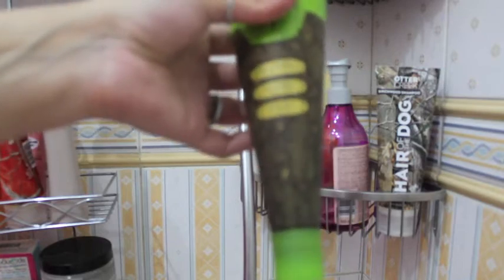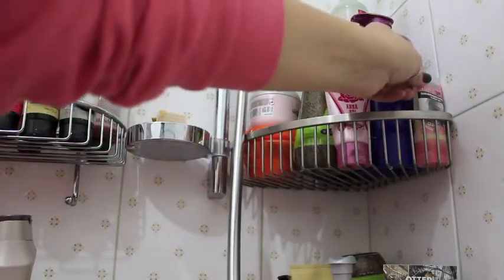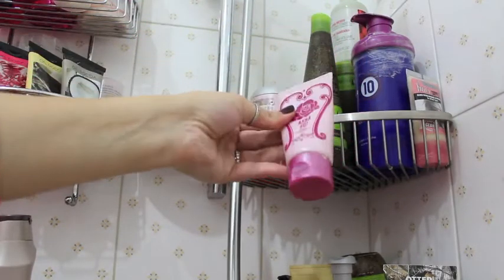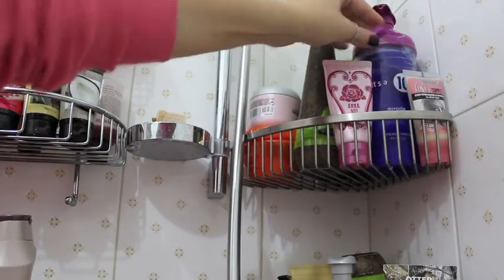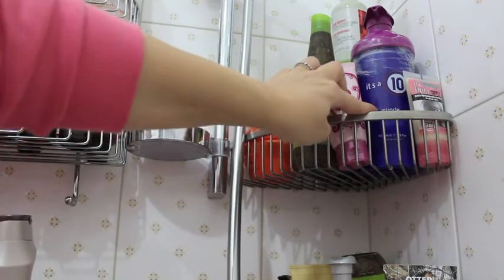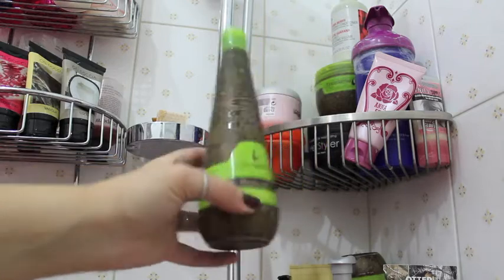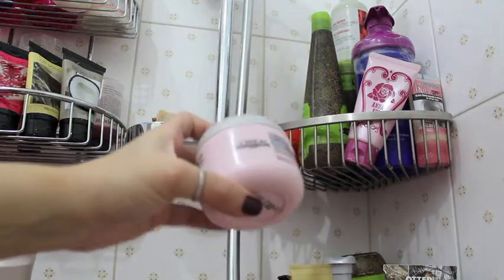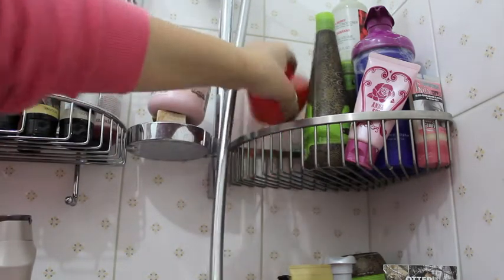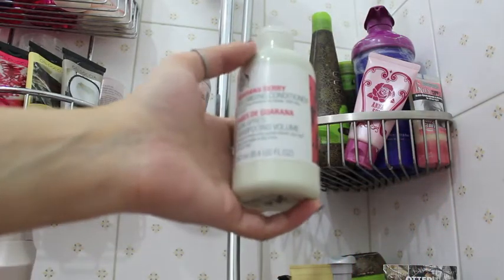Moving to this part, I keep all my conditioners. First I have this Soap and Glory mini Hair Supply, which is okay. Then I have this Anasuya hair treatment which I really like. Next I have my all-time favorite, the It's a 10 Miracle Hair Mask — I love this. Next I have my Macadamia conditioner, which smells so good, and then I have an L'Oreal conditioner.